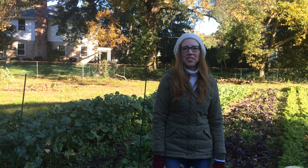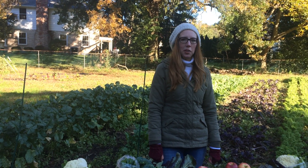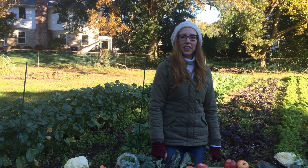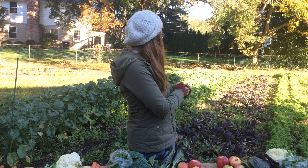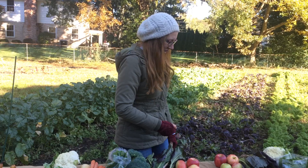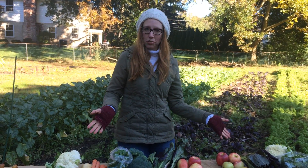Hi everyone, welcome to What's in the Shares. It's the last week of October and we are out here on this cool morning in the patch with bok choy, red bok choy and mustard greens and mints. It smells amazing. But we are here to show you what's in the shares.